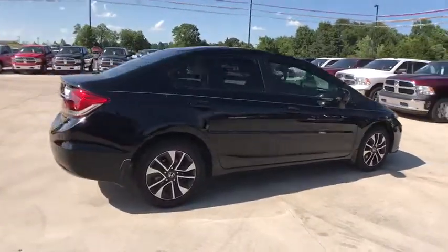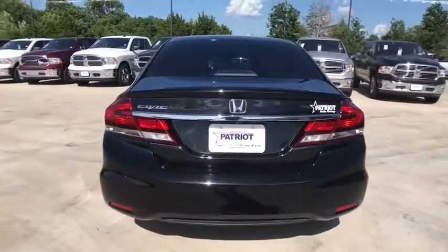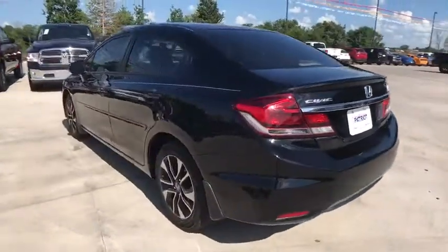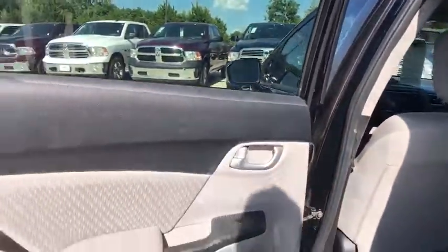Here are some of this vehicle's great options: traction control, dual airbags, power steering, four-wheel disc brakes, electronic stability control, power windows, security system, CD player, trip computer, rear window defroster, remote keyless entry.